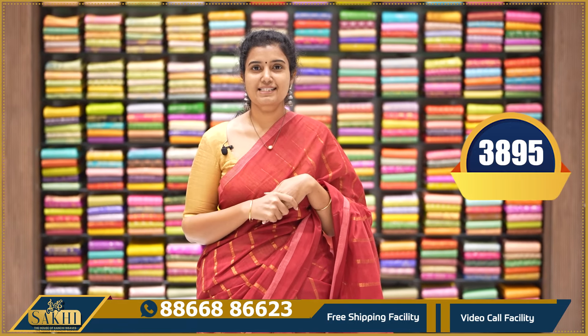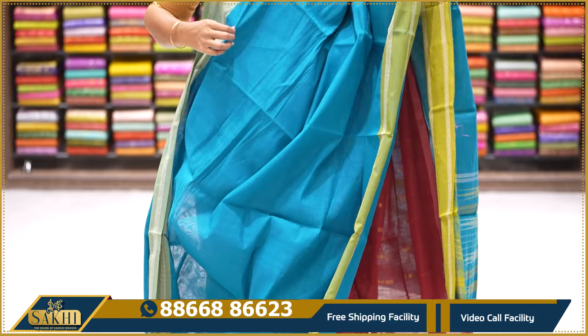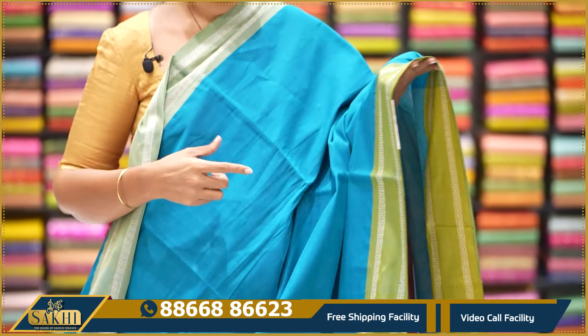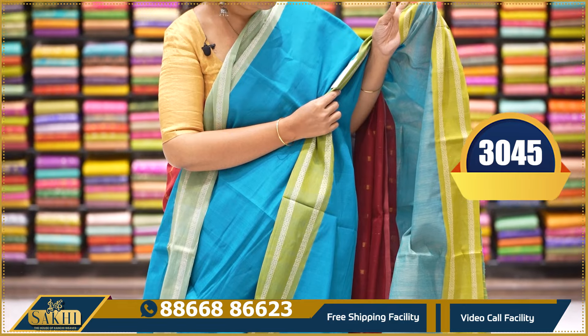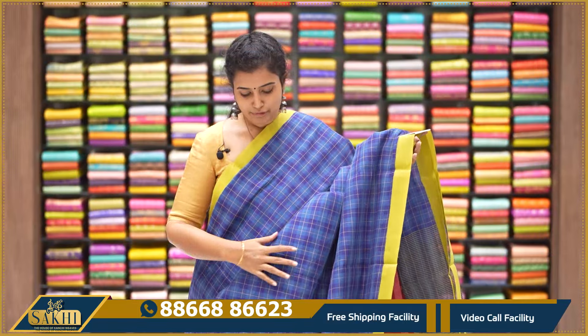The price is $3,895. Next, let's look at this beautiful blue with green color combination saree — plain, two sides, no borders, like two-color borders. There is thread weaving on the pallu and a contrast running blouse. $3,045. This is a real weaver price.